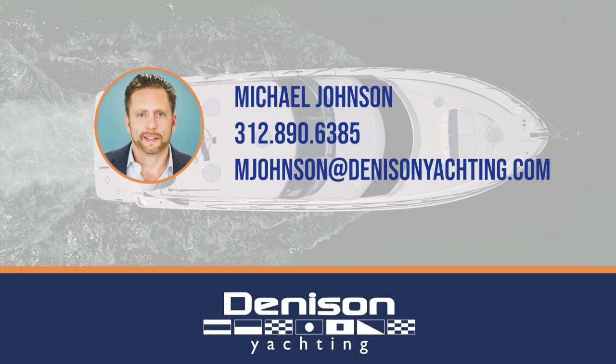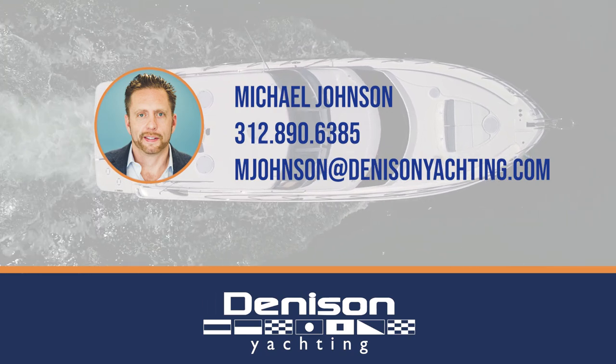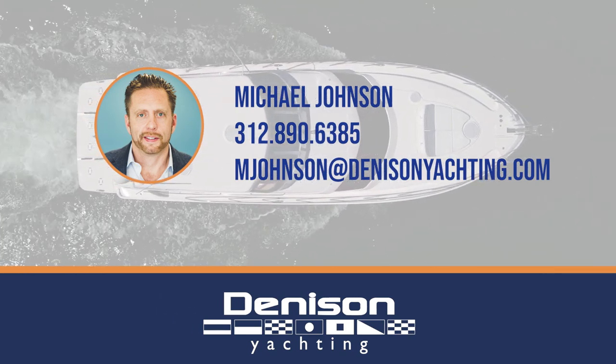For additional information, feel free to email me at mjohnson@dennisonyachting.com, and make sure to smash that like and subscribe button, and let me know your thoughts in the comments below.